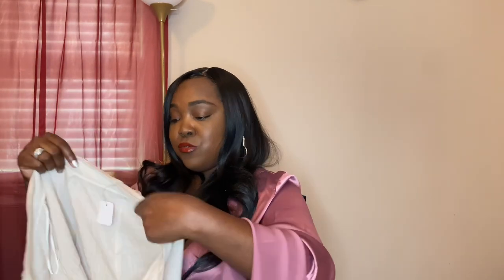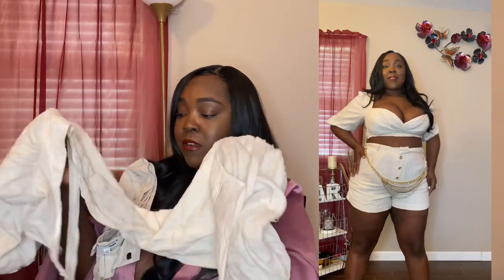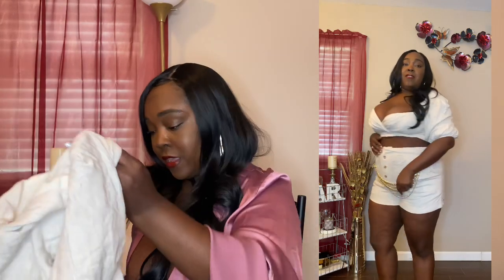Next I have this linen set — cute, thin material, not cheaply made. Linen is stiff though, and I don't have much linen. But I love how the top is shaped and it has puffy sleeves, which turned out really cute. I'm going to have to run an iron over it because it's wrinkled, but I still like it. This is the Mimosas and Chill Short Set in nude, 1X. I know I've gained weight but somehow I'm making it work.